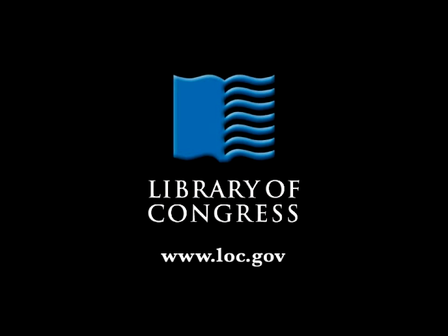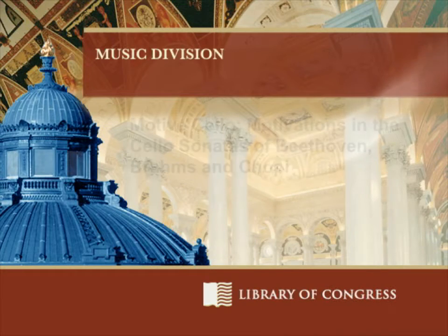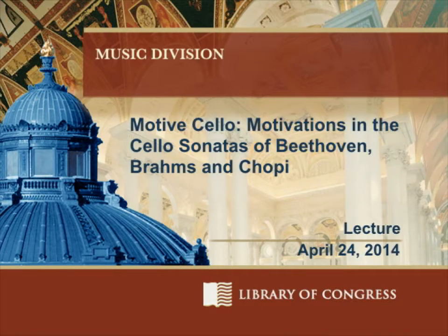From the Library of Congress in Washington, D.C. Good evening, everybody. My name is David Plyler. It's a great pleasure to see you all here. I'm a music specialist at the Library of Congress. I'm also a composer and a pianist, so that's my background.